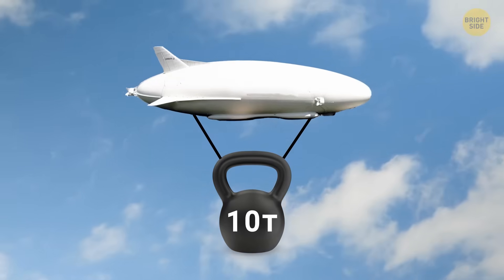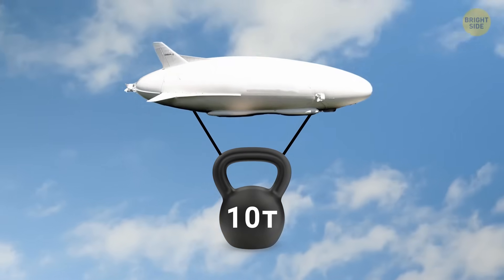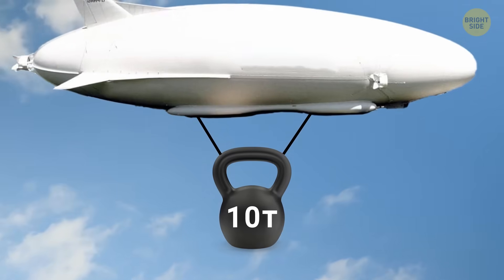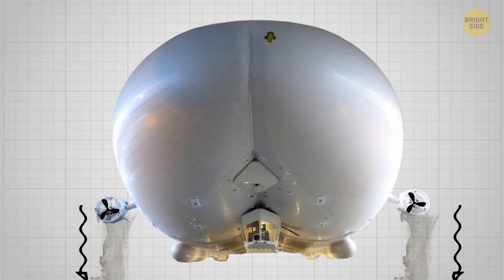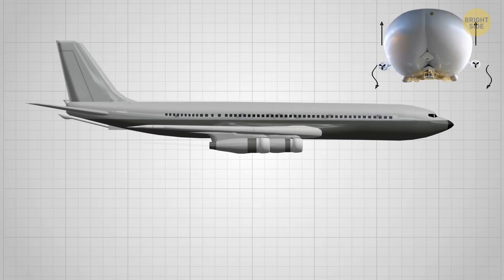This buoyant aircraft is limited in payload — up to 10 tons. Its constructors could make the hull bigger to place more helium in it, but it's already the bulkiest plane in the world. To help with this, the Air Lander 10 is equipped with two vertical thrusters, like those on helicopters, which direct the air downwards, lifting the aircraft.